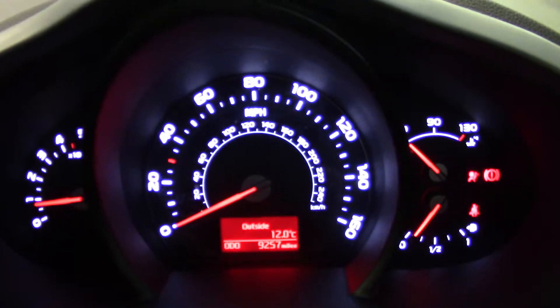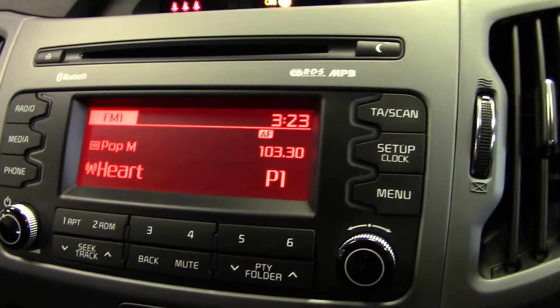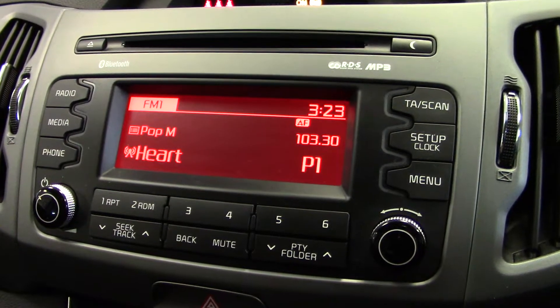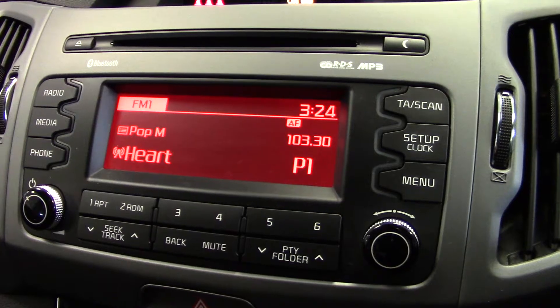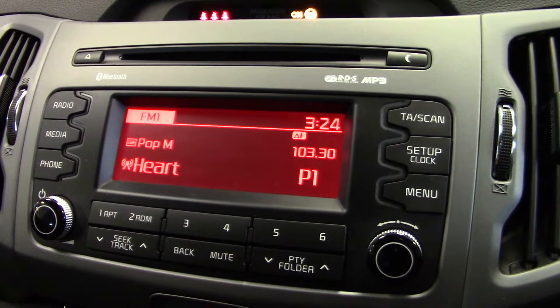If we jump in and fire it up, we can see on the display 9,257 miles recorded — a nice low mileage example. Moving across to the centre display, there is a stereo FM and AM RDS enabled radio with a single CD player. We can also play auxiliary MP3 players, USB sticks can be plugged in, we can plug an iPod in, and we can also stream music via Bluetooth.